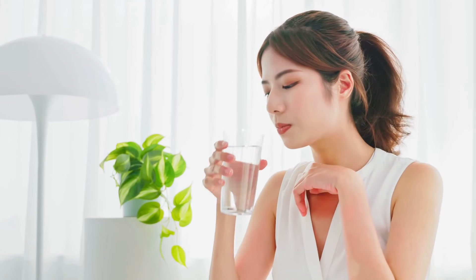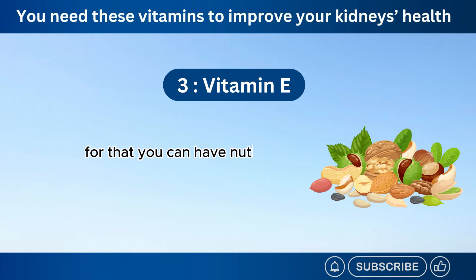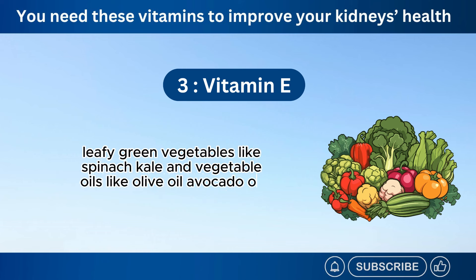The daily recommended intake of vitamin E for adults is 15 milligrams. For that, you can have nuts, almonds, peanuts, hazelnuts, sunflower seeds, pumpkin seeds, sesame seeds, leafy green vegetables like spinach and kale, and vegetable oils like olive oil, avocado oil, and sunflower oil.